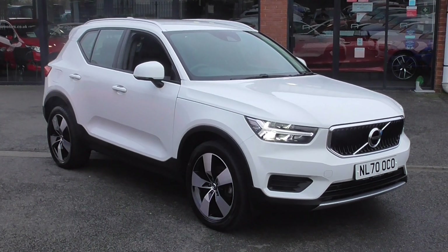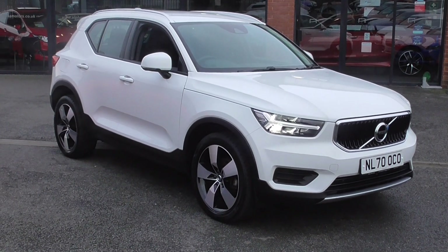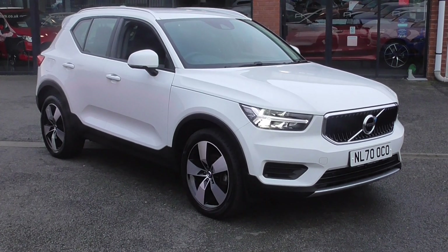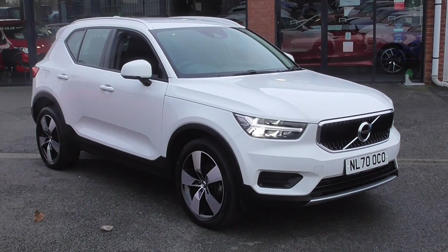Hi, welcome to Alfa Motors here in Wigan. My name's Dom. Today I've got the pleasure of showing you around this lovely 2020 70-plate Volvo XC40.